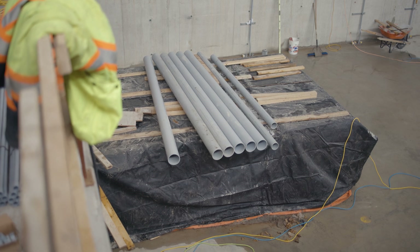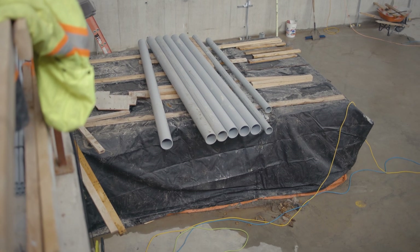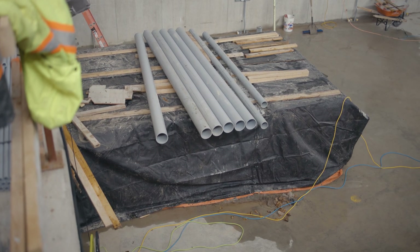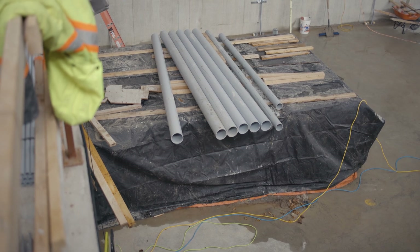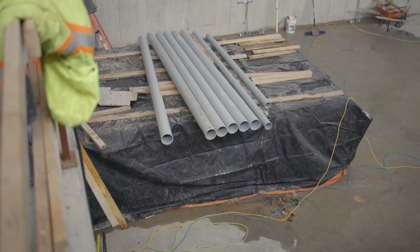Underneath the tarping, prior to the roof going on, we brought in the pumps and any of the heavier equipment — that way it was in place before the big stuff, the roof and so on, went on. It's looking really good in here, honestly.